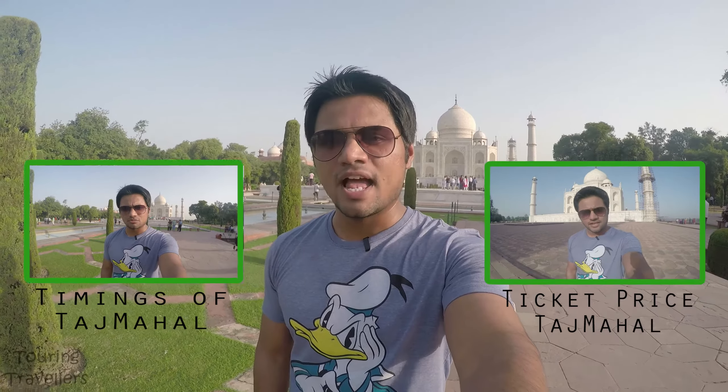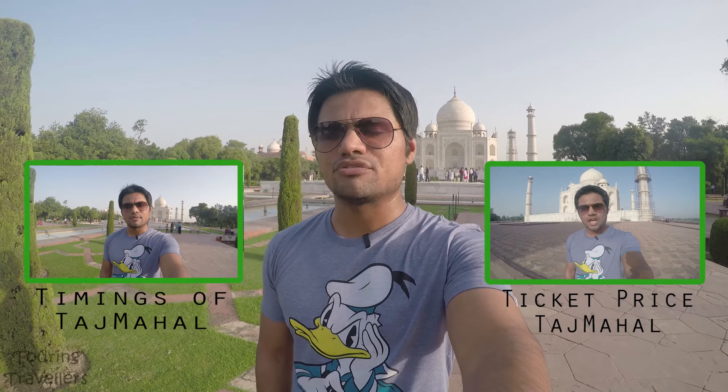So let's talk about by plane. If you're coming to Taj Mahal by plane, the nearest airport is Kheria Airport which is only five kilometers away from the city.